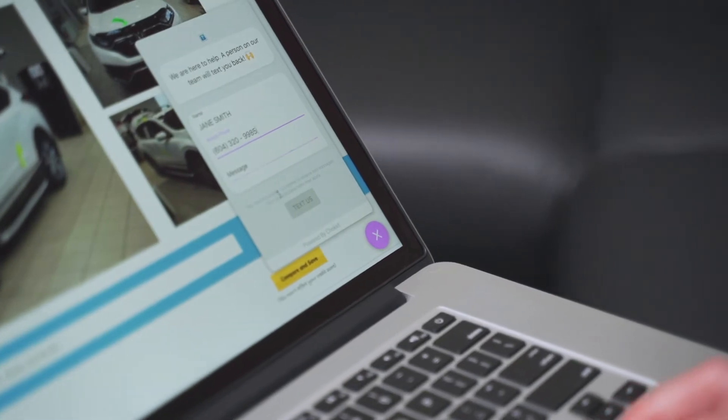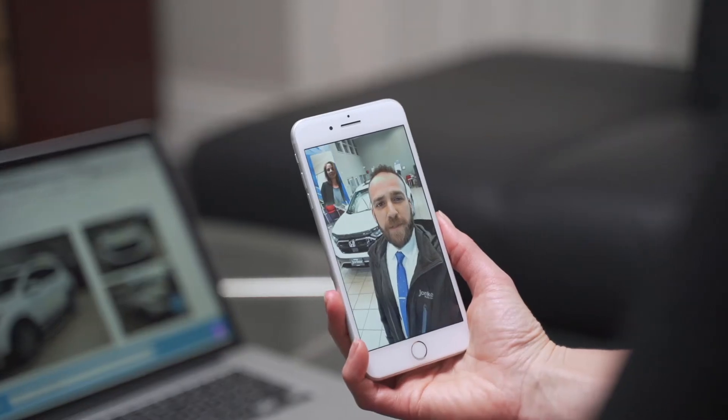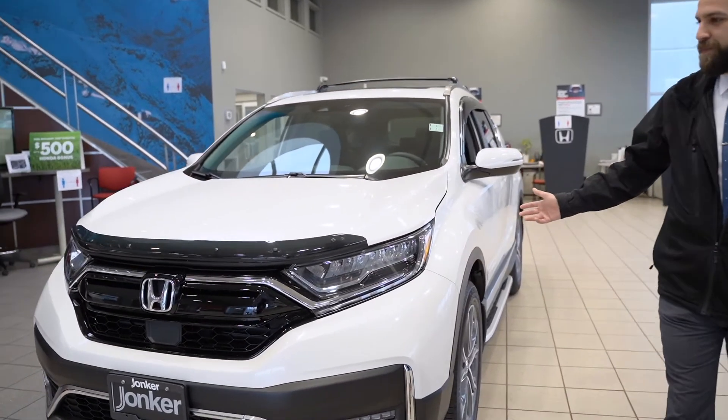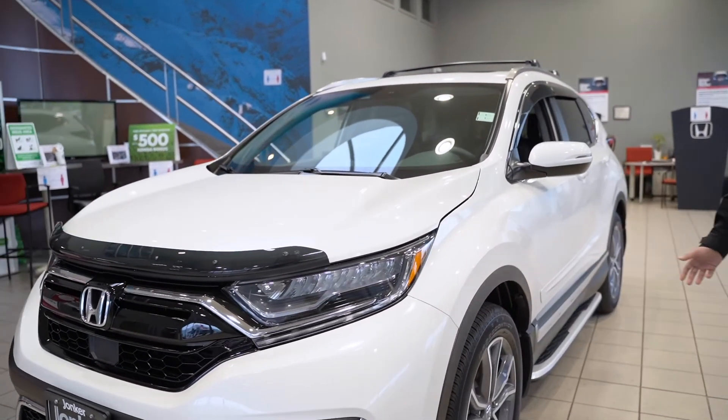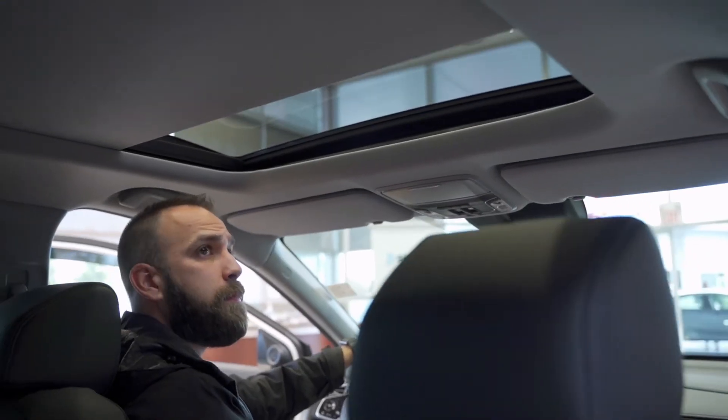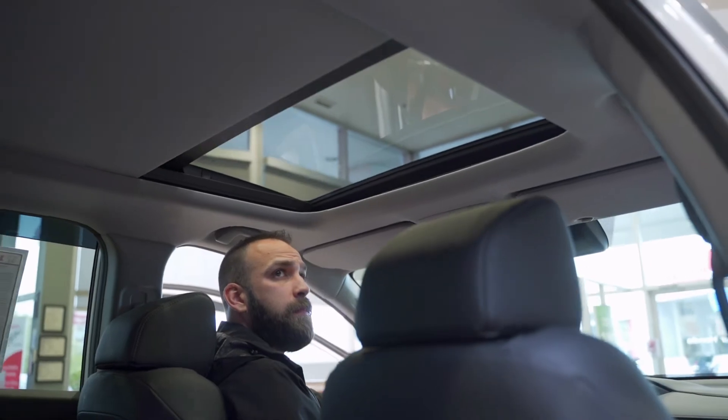And once you've found your perfect vehicle, simply request your live video chat using your preferred platform — FaceTime, WhatsApp, or Zoom — and within 15 minutes one of our brand ambassadors will connect with you and offer a live vehicle walk-round and answer any questions from features to pricing, including lease and finance options.